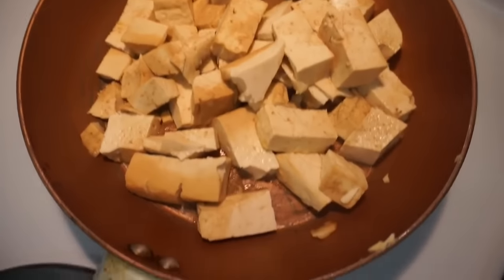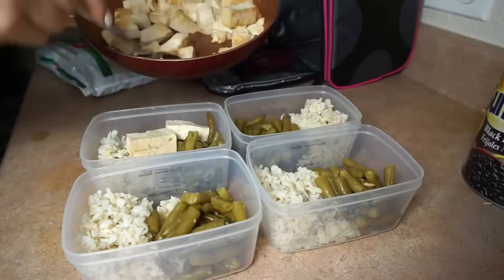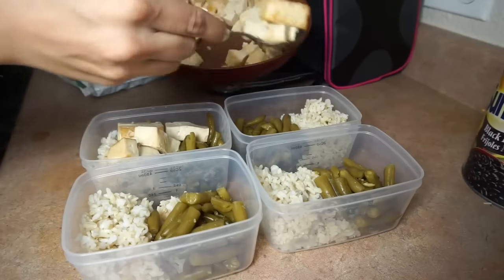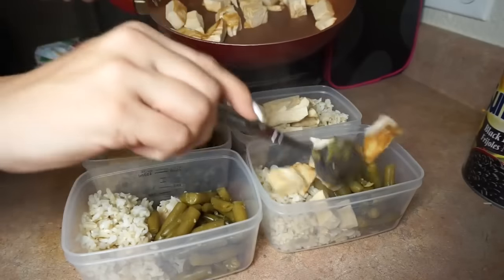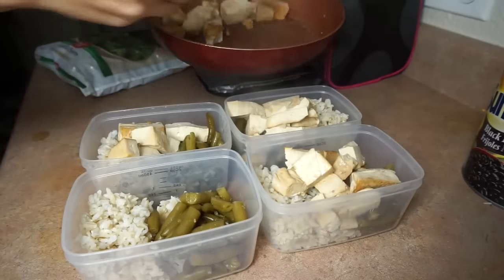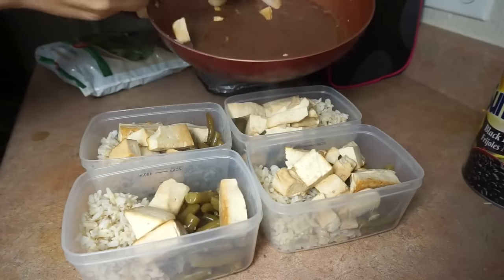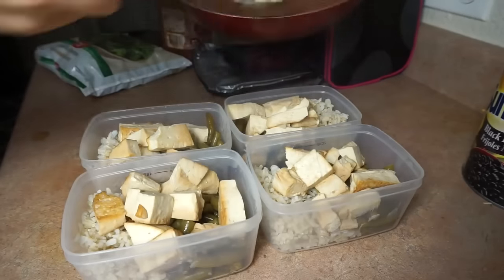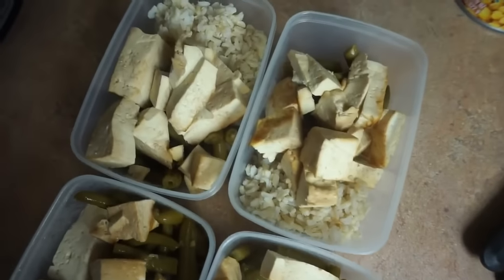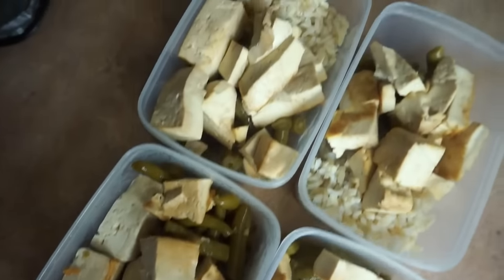The tofu was done — you know it's done when it's kind of brown but not burnt, and you can tell the seasonings have absorbed in. The pasta was also done. I took the tofu and topped it off on all of the meals — this is going to be my lunch for four days. It's a lot of food and very filling. I know some people don't really love tofu, but once I tried it with soy sauce I really liked it. Honestly, I don't even crave chicken or any other type of meat anymore.